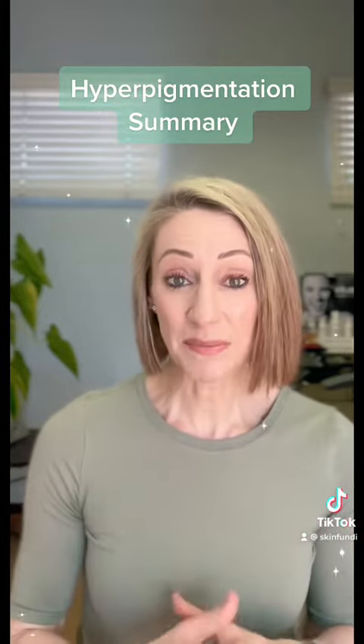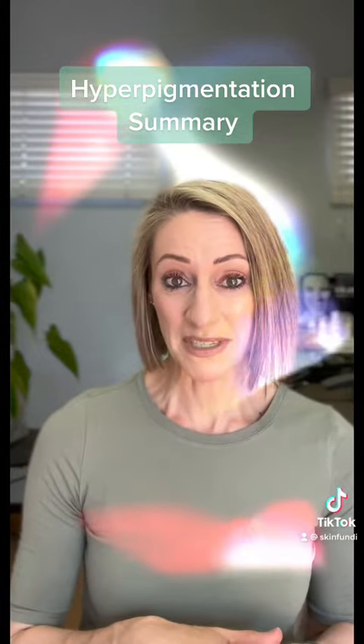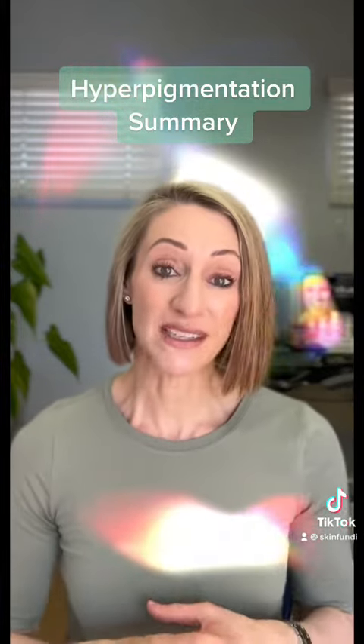It's something that can be treated; however, remember if it's hormonal hyperpigmentation, you will need to consult a doctor, get the hormones sorted, and then we can start treating the hyperpigmentation.